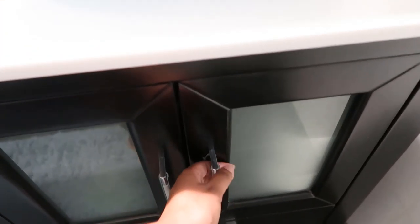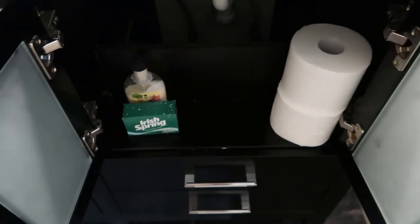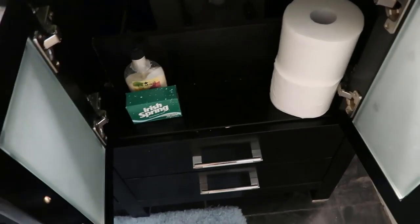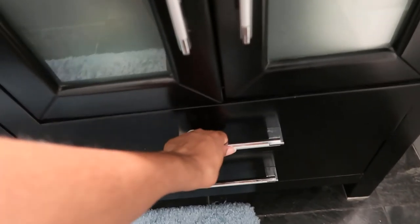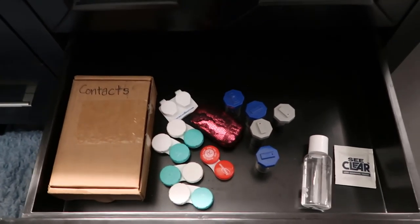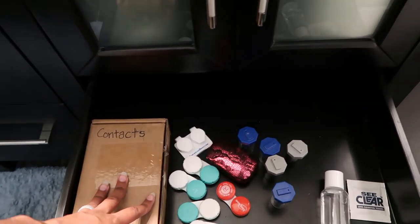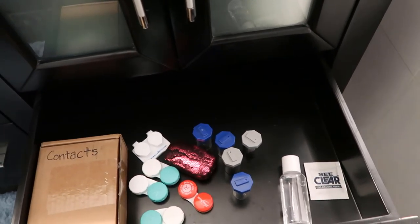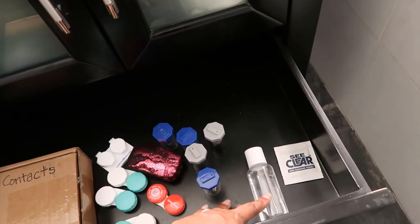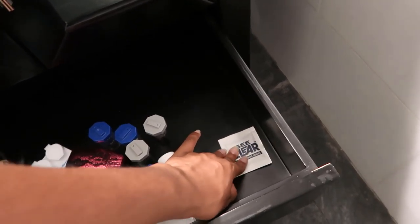Moving over here, we've just got extra toilet paper and some guest things — like soap and nice hand lotion. Then here is what I guess you could call eye care. I've got my extra contacts, and then all of our extra cases — we have way too many. Some extra contact solution and little glasses cleaning wipes.